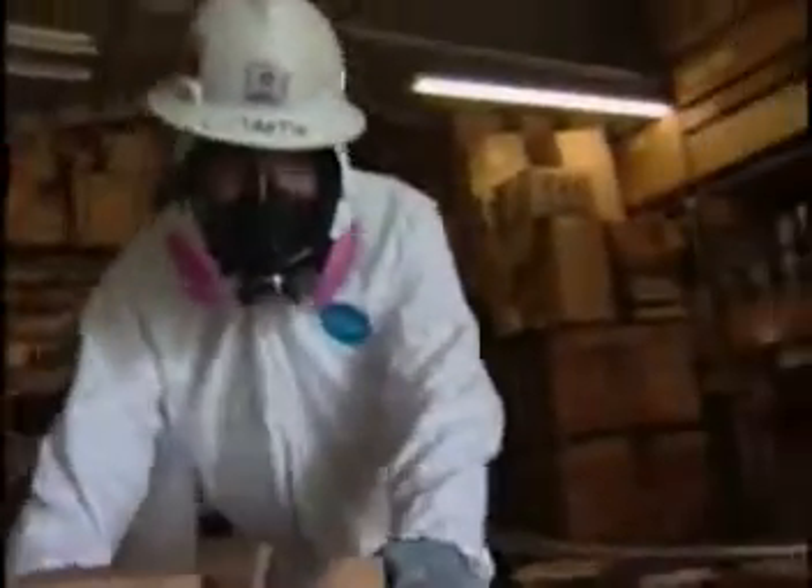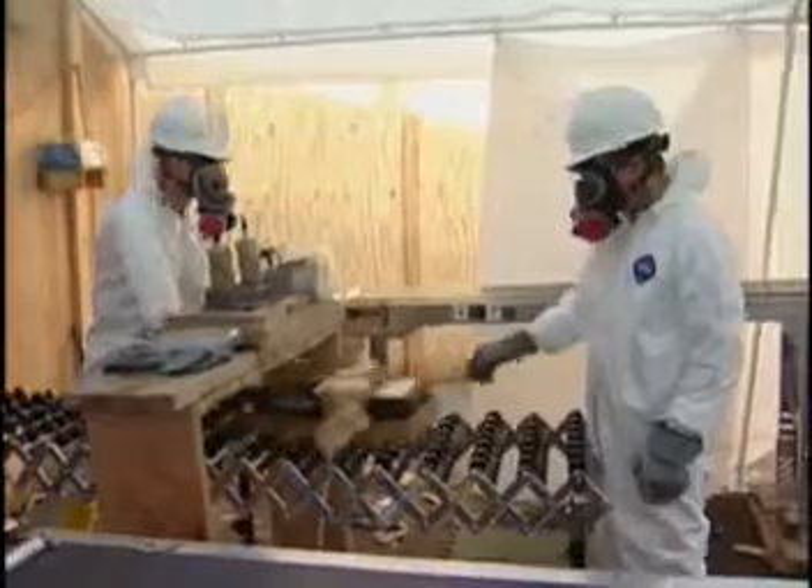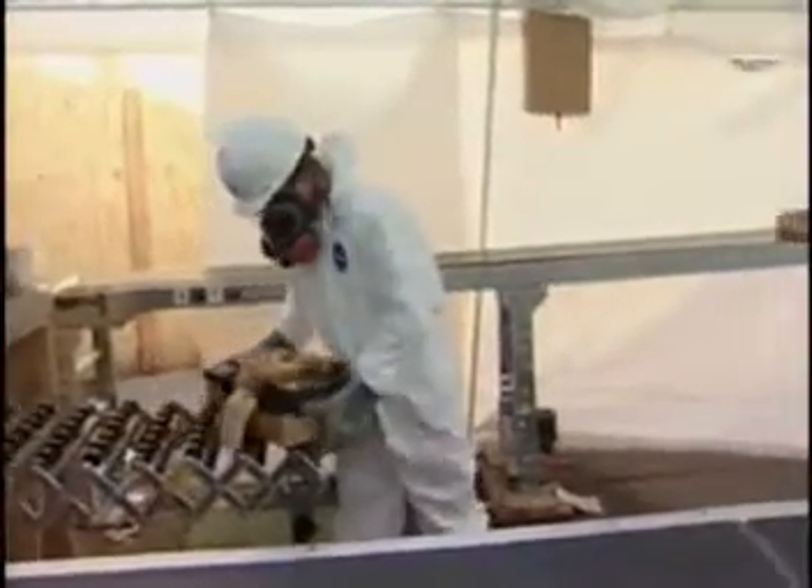Inside the structures, items were loaded onto the line in trays and then manually rolled down the conveyor. After passing through an opening in the water wall, which was again utilized for shielding, items reached the survey and segregation area outside.